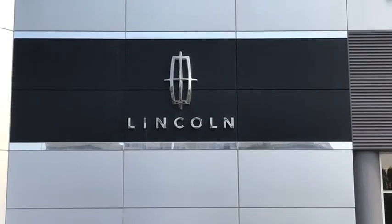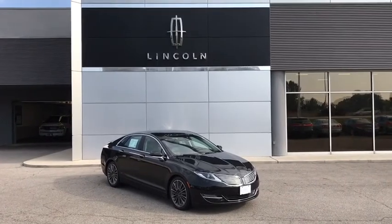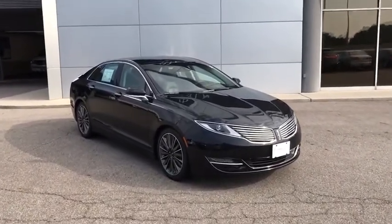The 2014 Lincoln MKZ. With sharp angles, sleek lines, and a sculpted body, the Lincoln MKZ has an impressive stance and a dynamic design.